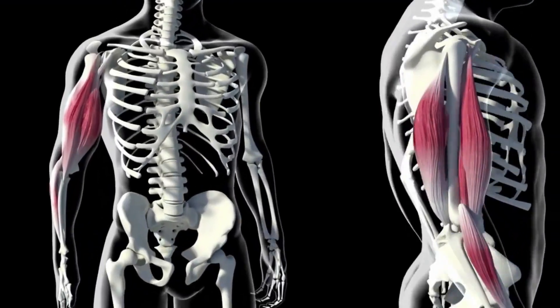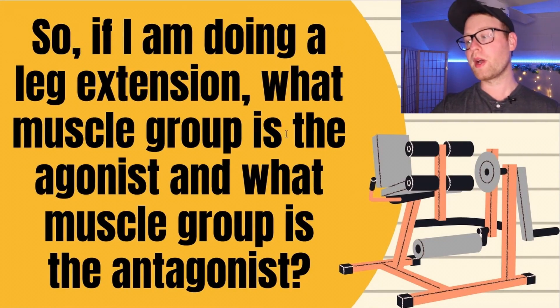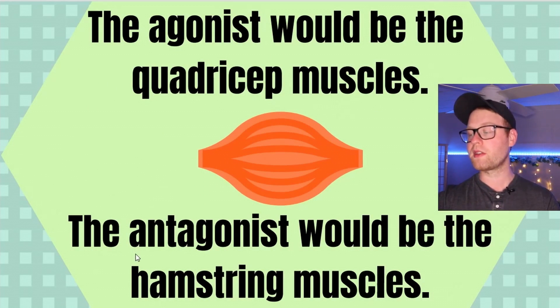The antagonist is always going to be on the opposite side of the same structure as the agonist. So for a leg extension, the agonist would be the quadricep muscles — they're the ones actually doing the leg extension — and the antagonist would be the hamstring muscles on the opposite side of the leg, which are lengthened and shut off due to reciprocal inhibition.